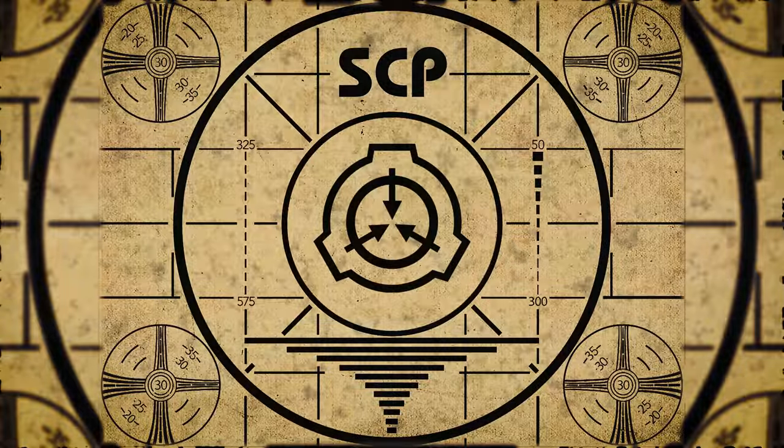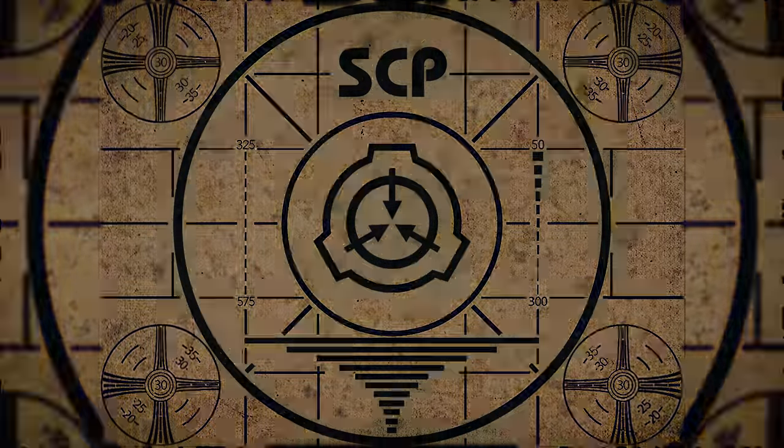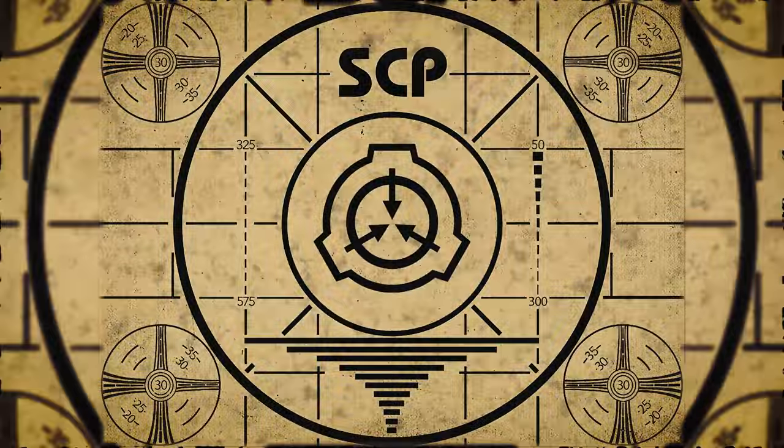Lesson complete. If you missed the previous orientation, go watch SCP-587, a model system, right now, or for the complete course, watch this playlist.